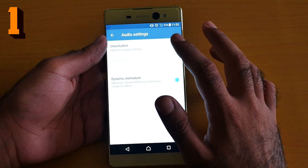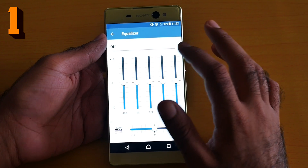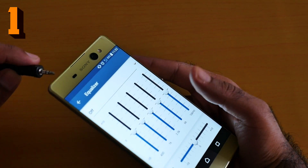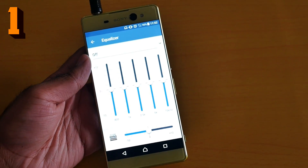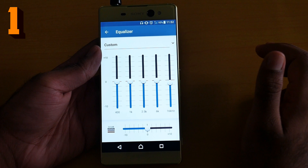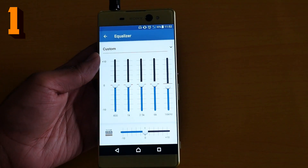Number one: go to Settings > Sound > Audio Settings. Click Clear Audio+. Note that when using Clear Audio+, you cannot use the equalizer at the same time. Now plug in a high-quality headphone — for example, my Philips headphones — and then mess with the sound effect equalizer. You can easily make the bass play around. This is the number one hidden feature of the Sony Xperia XA Ultra that you cannot ignore.